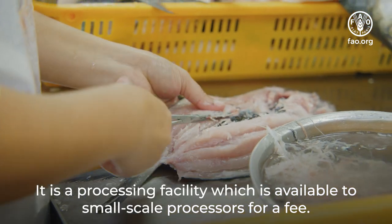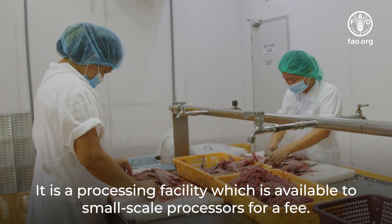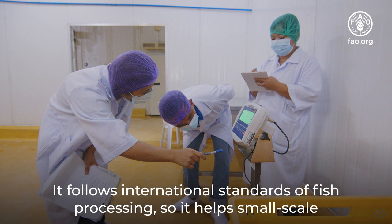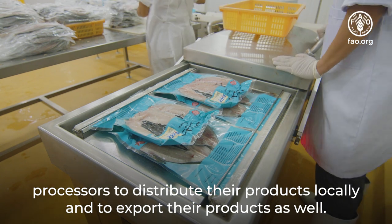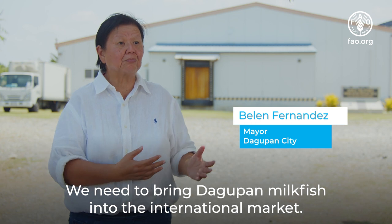It is a processing facility which is available to small-scale processors for a fee. It follows international standards of fish processing, so it helps small-scale processors to distribute their products locally and to export their products as well. We need to bring our bangus into the international market.